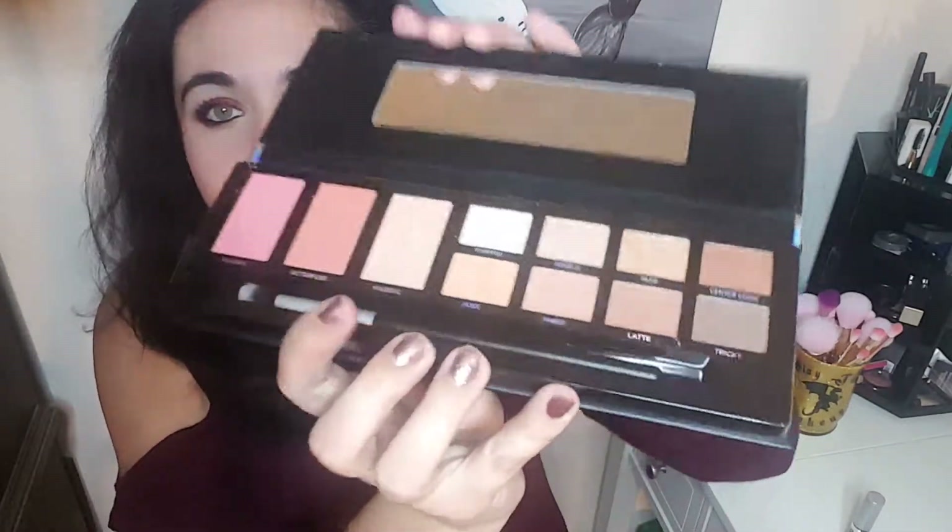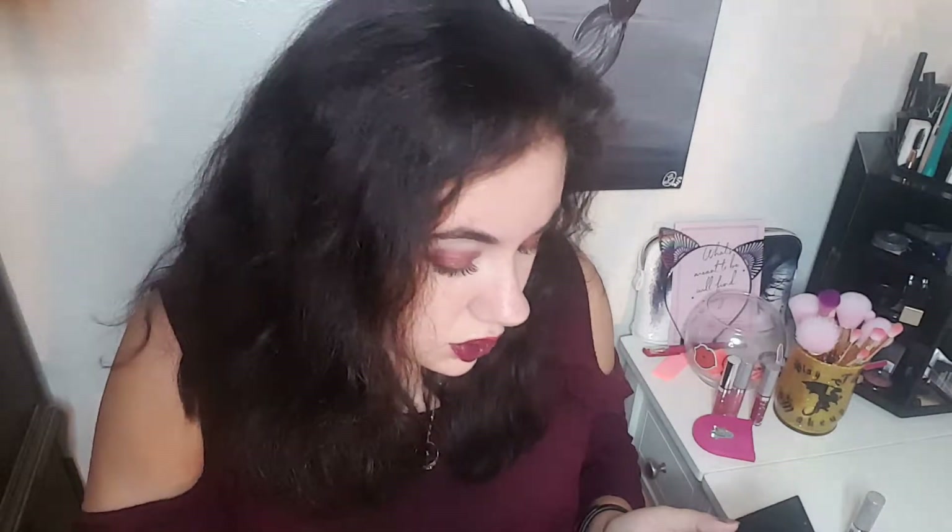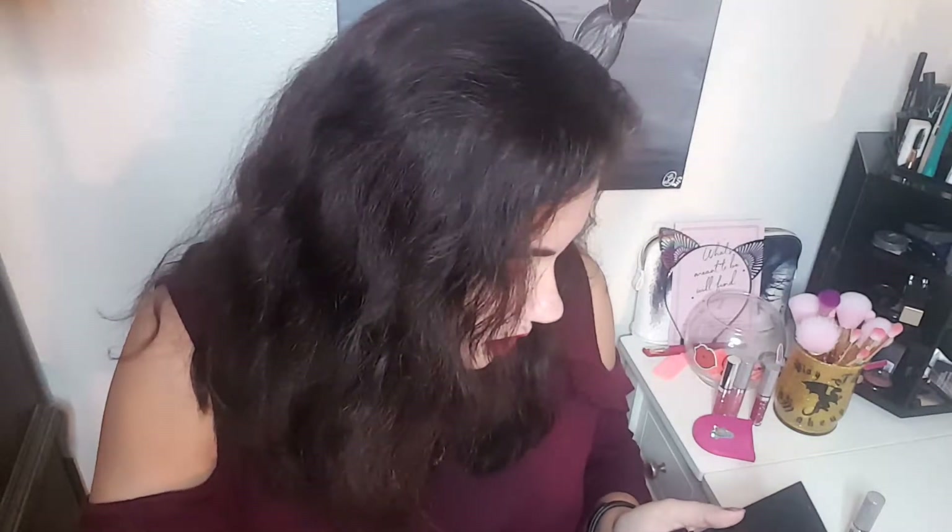So we will go ahead and take a look. This is the Profusion Glitter and Glam Nude Eyeshadow and Cheek Palette. It's got cute packaging. It has a mirror and then it has these shades — there's a little plastic thing, let me get that off. And it does come with a little eyeshadow brush, which kind of looks like a blending brush, but we shall see.